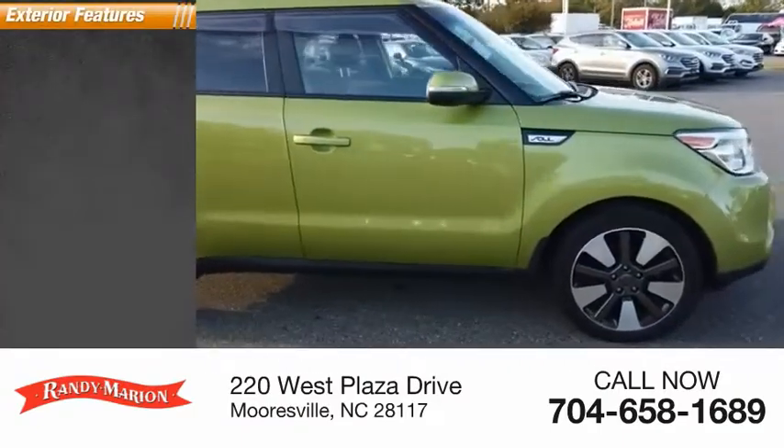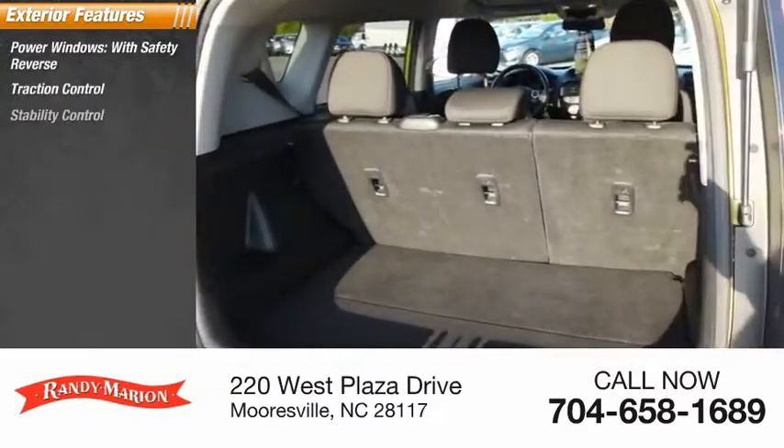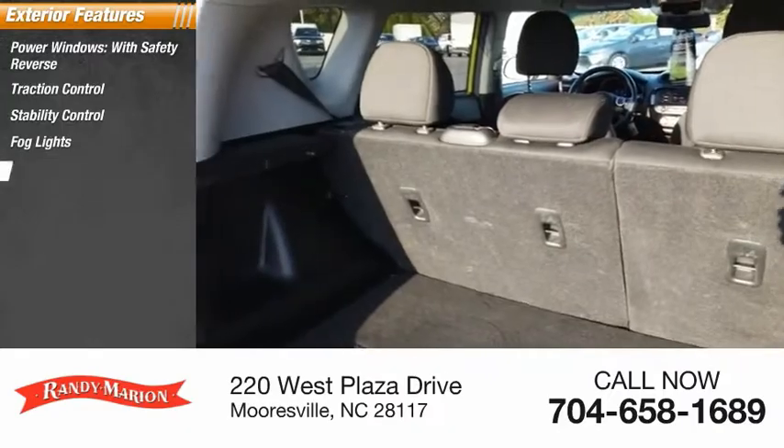Here are some of this vehicle's great options: power traction control, stability control, fog lights, power brakes.